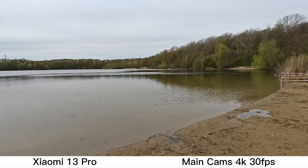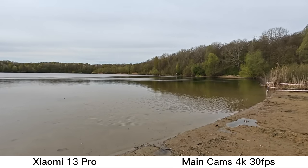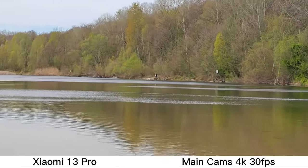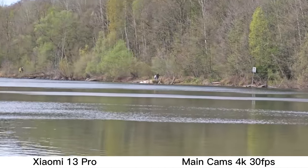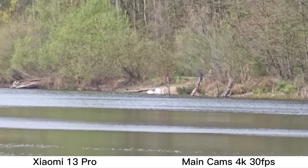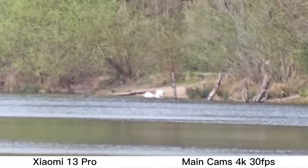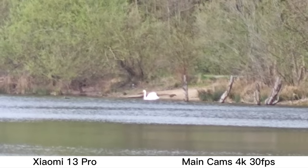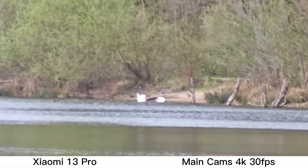I can zoom in on something — I see a person feeding some swans in the background. Let's zoom in slowly: one times, two, three — and I think it switched lenses at 3.2 times. There you can see the people and the swans. I can zoom up to 15 times, which is the maximum I can reach with the Xiaomi 13 Pro.